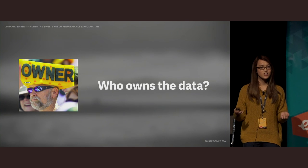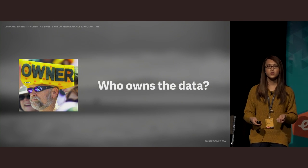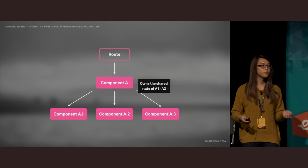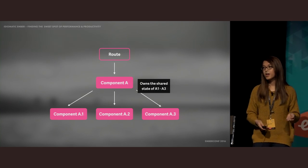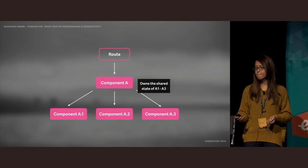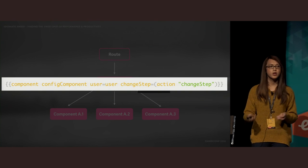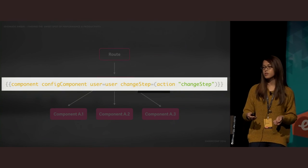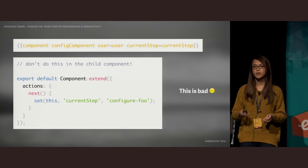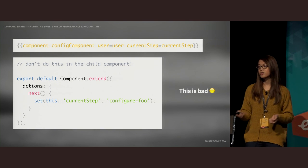By ignoring two-way bindings and focusing on re-rendering efficiently through Glimmer, we can have changes propagate immediately without introducing cascading semantics of a two-way bind. With data down actions up, a guiding principle is to ask who owns the data. Only the owner should be allowed to modify it, and this is particularly important when the data is application state, which we should strive to keep as single sources of truth. For example, if component A owns the shared state of all its children, child components must send an action up to component A rather than mutating the current step directly.